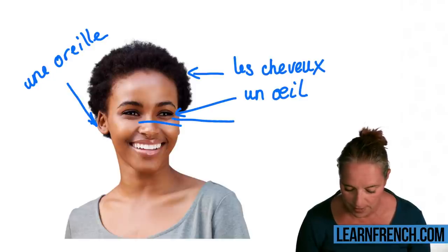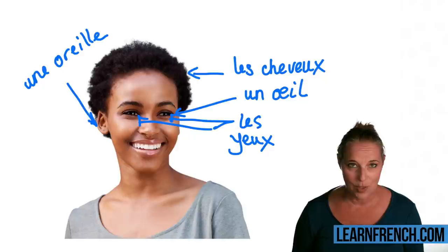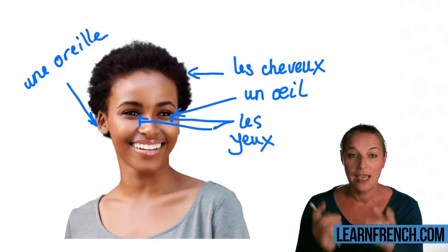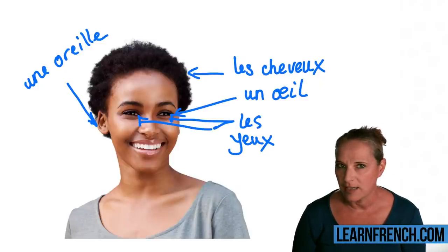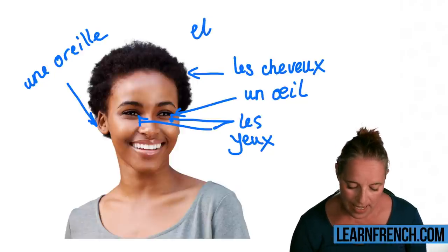We are talking about 'les yeux' for both. Can you make your own sentence using 'les yeux'? For example, 'She has brown eyes': 'Elle a les yeux marrons.'